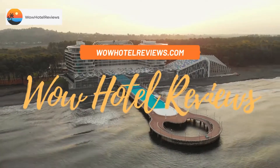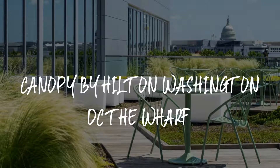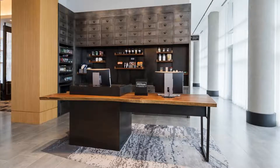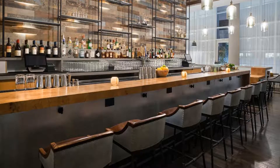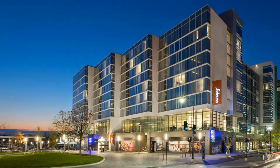Hello guys, welcome to Wow Hotel Reviews. Today I am reviewing Canopy by Hilton Washington DC The Wharf. It's a four-star hotel. Please use our Booking.com link in the description to book the hotel and get special pricing. Some of the most popular facilities are parking, free Wi-Fi, non-smoking rooms, fitness center, restaurant, facilities for disabled guests, and tea/coffee maker in all rooms.